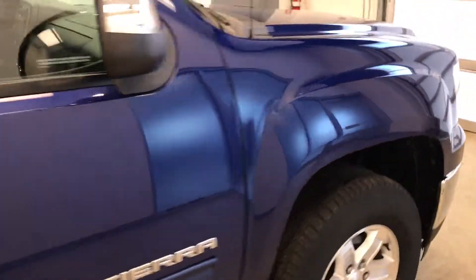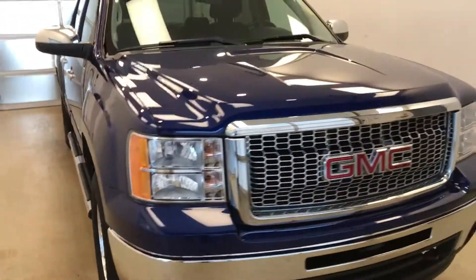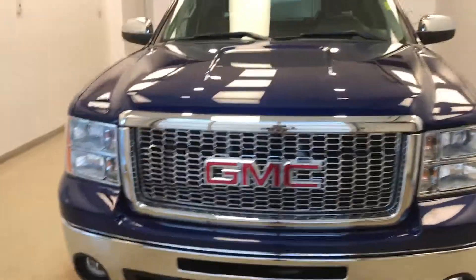Once again we are viewing stock number 183092 on a 2012 GMC 1500 crew, and our exterior color is blue.